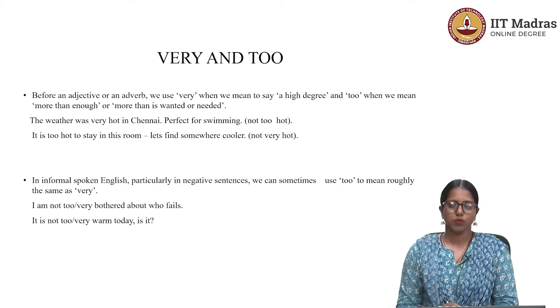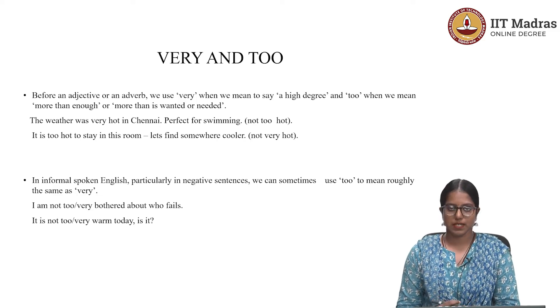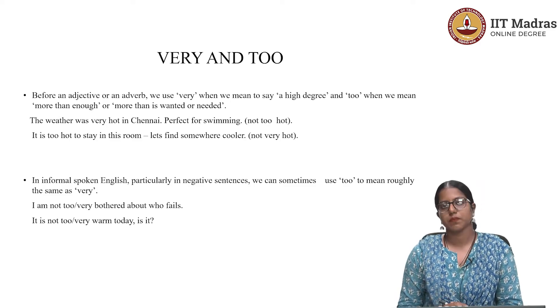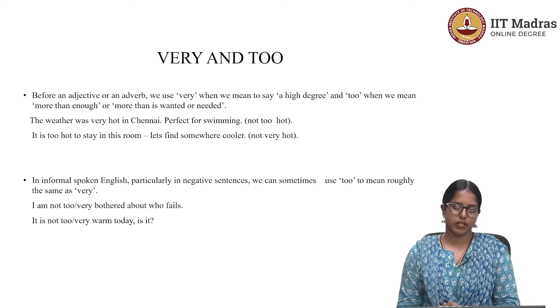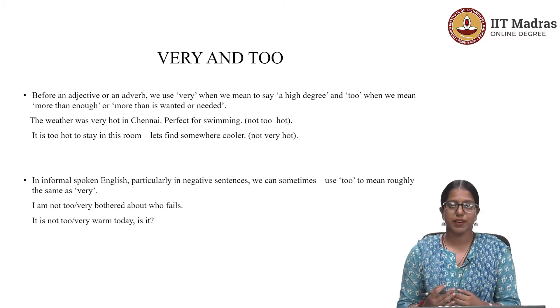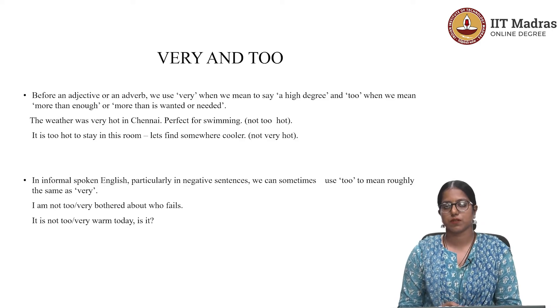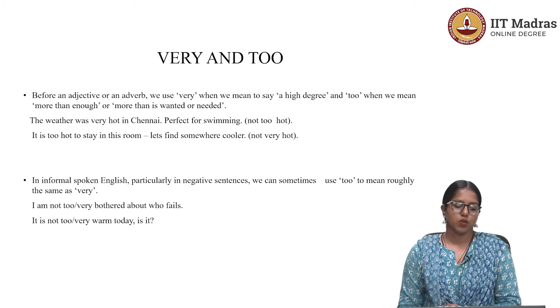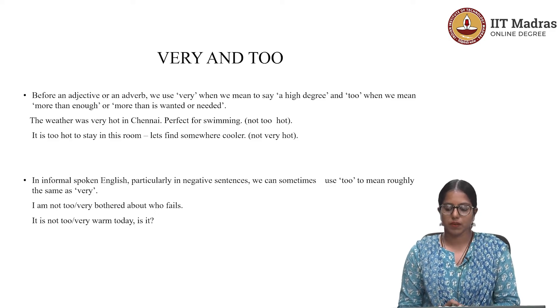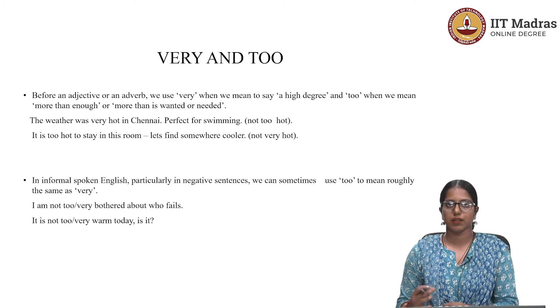Let's check the use of 'very' and 'too.' These are two degree adverbs that are often mixed up in sentences and used interchangeably. It's okay to use them interchangeably in many contexts, but if you want to improve your language and advance in English grammar, let's check the accurate use of each. Before an adjective or adverb, we use 'very' to refer to a high degree, and 'too' when we mean more than enough — more than what is wanted or needed. So 'too' has a higher degree than 'very.'